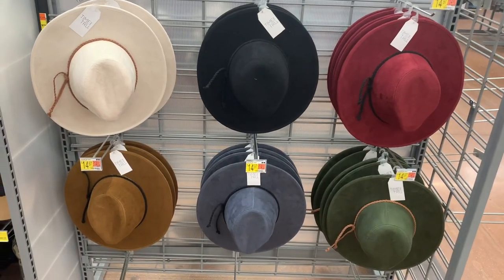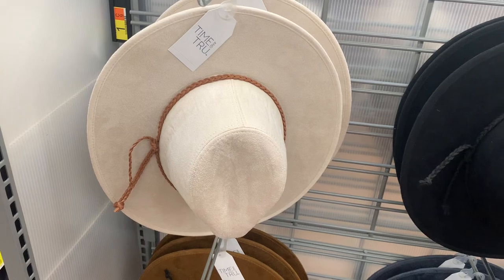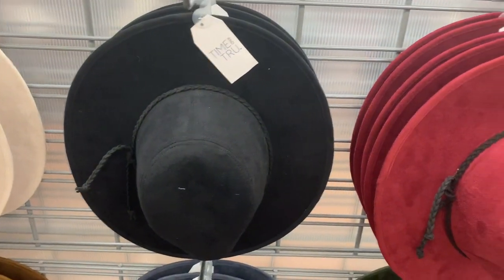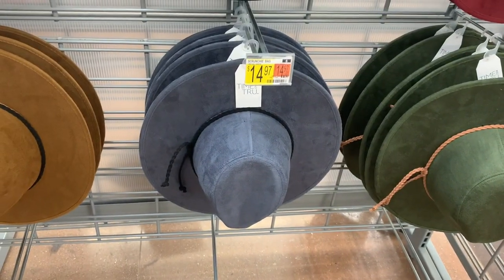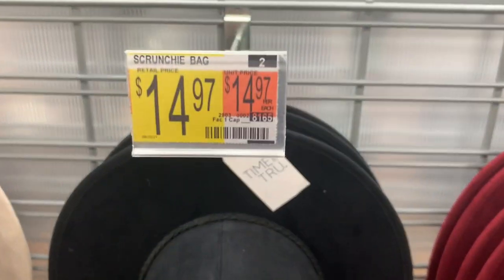These hats look so adorable. I usually don't wear hats but I kind of want to, especially with like these — so cute, they're $14.97. You can get this cream one with a brown part around it, black with black, maroon with black, green with kind of a coral color, gray, and blue with black and brown. And these are $14.97.